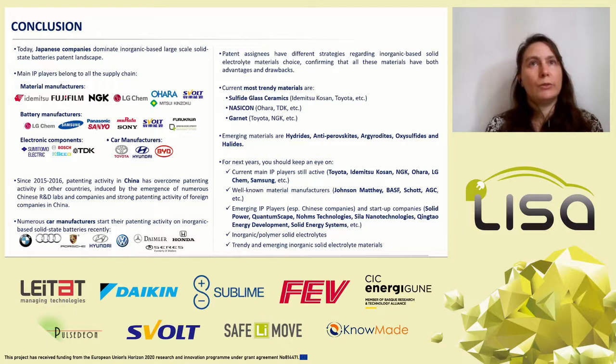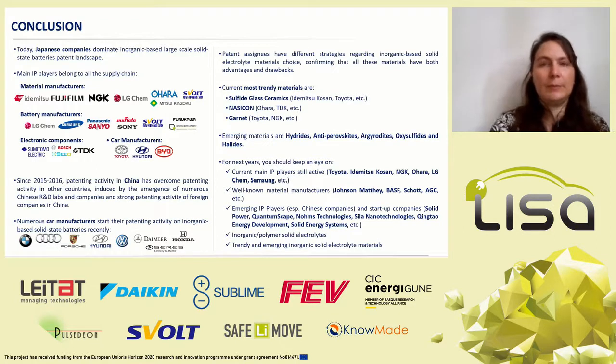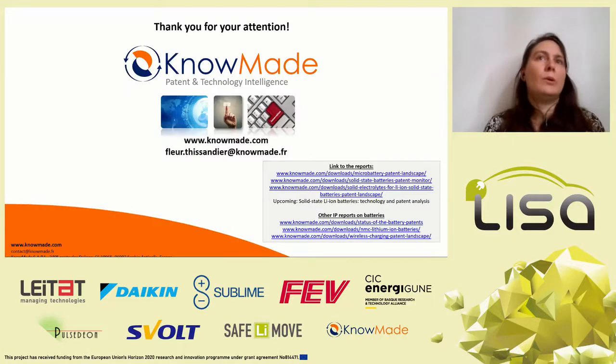For the next year, you should keep an eye on current main IP players still active, well-known material manufacturers, emerging IP players and startup companies, inorganic-polymer solid electrolytes, and trending and emerging inorganic solid electrolyte materials. If you want to know more about other types of solid electrolytes, you can have a look at our reports and monitors available on our website. If you have any questions regarding patents in the field of batteries, you can contact us. Thank you for your attention.